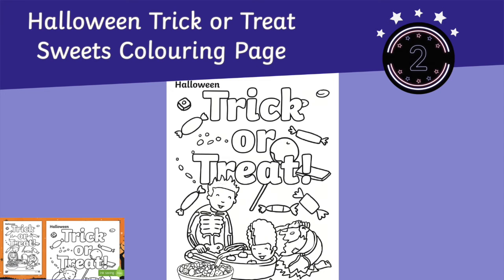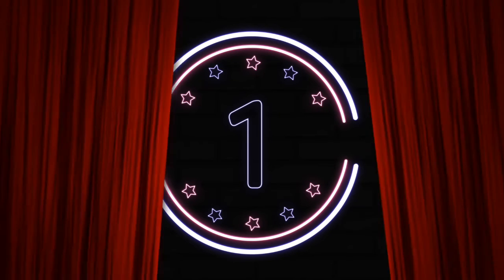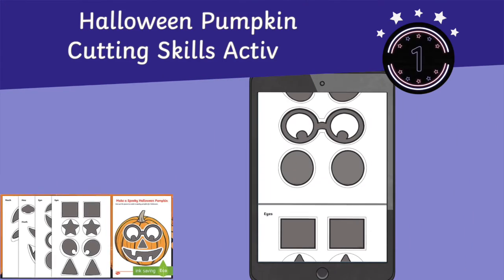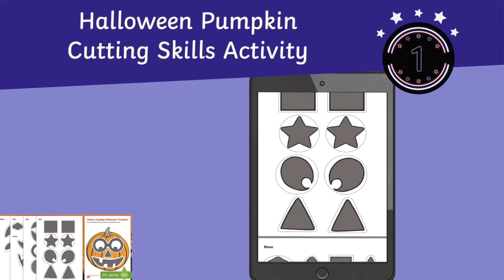In at number 2 is our Halloween trick-or-treat sweets colouring page. And once again at number 1 is our Halloween pumpkin cutting skills activity sheet.